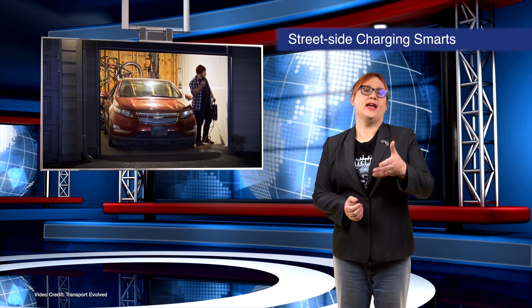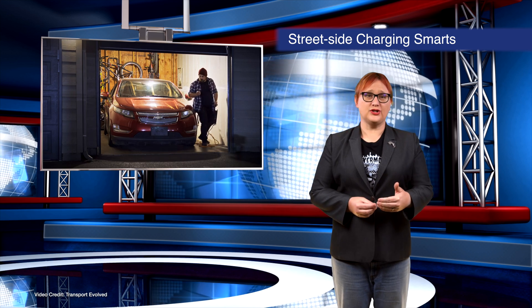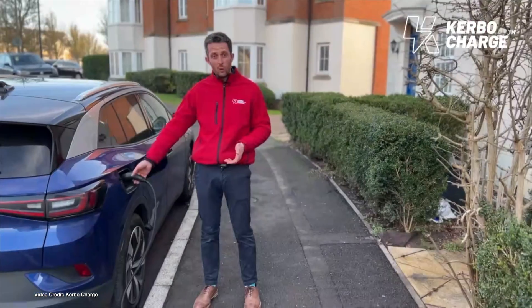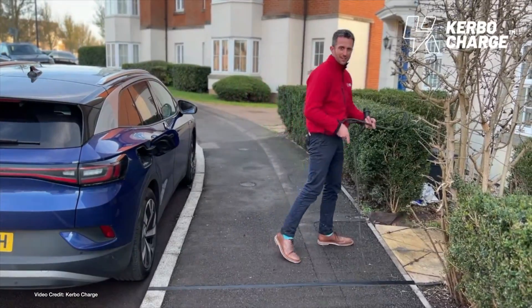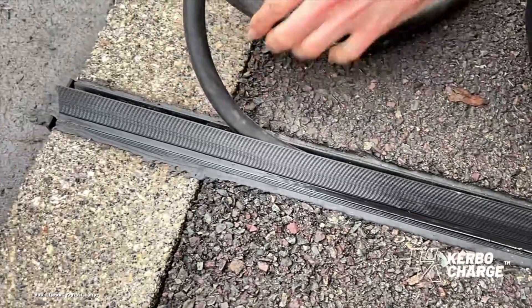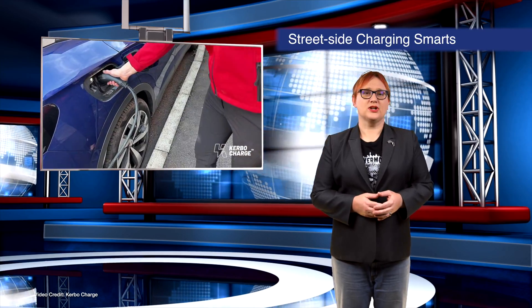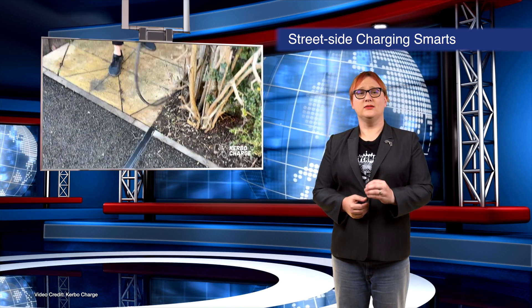In order to get more people plugging into EVs, we need better charging provision for those who don't have off-street parking. In the UK, a company called Curbo agrees, and it's announced a new partnership with Enfield Council in London that will allow EV owners to install its patented Curbocharged system for street-side charging. Already deployed in other towns and cities across the UK, the system utilizes a special channel installed into the pavement, allowing EV owners to pass a charging cable from their home to their car on the street without presenting a trip hazard or attracting debris. Customers will have to pay for installation, but will save upwards of £1,100 a year from the lower costs of at-home charging.